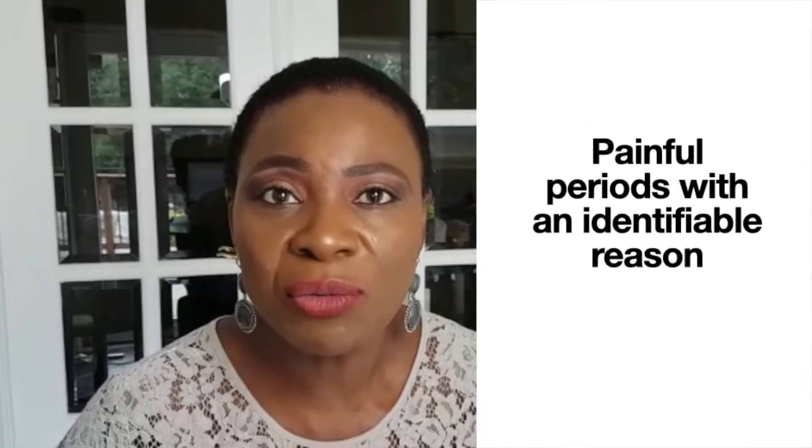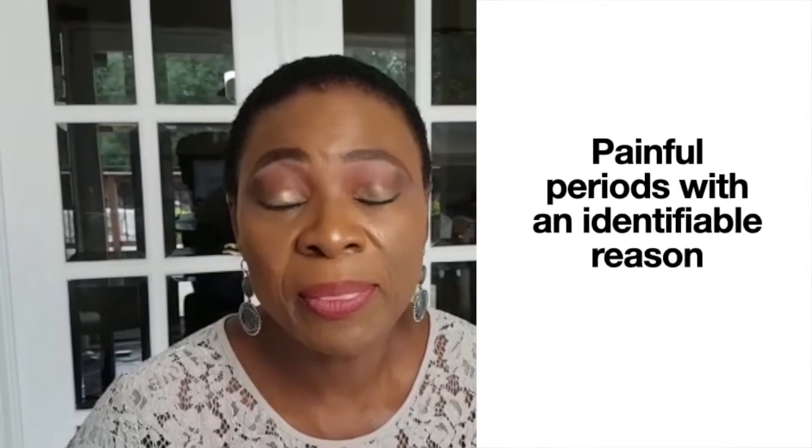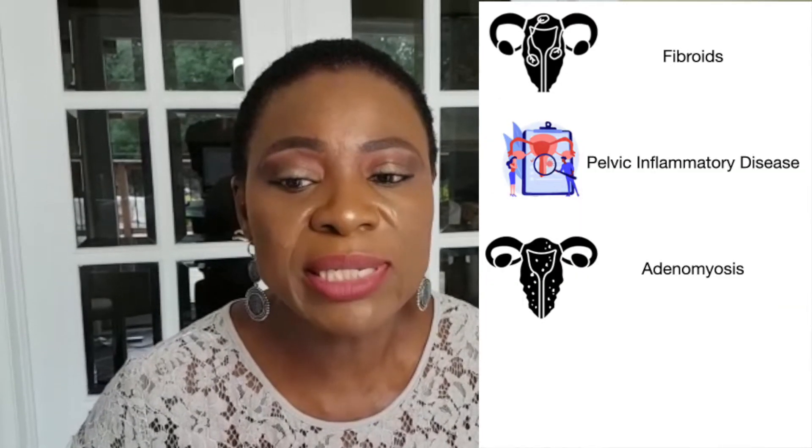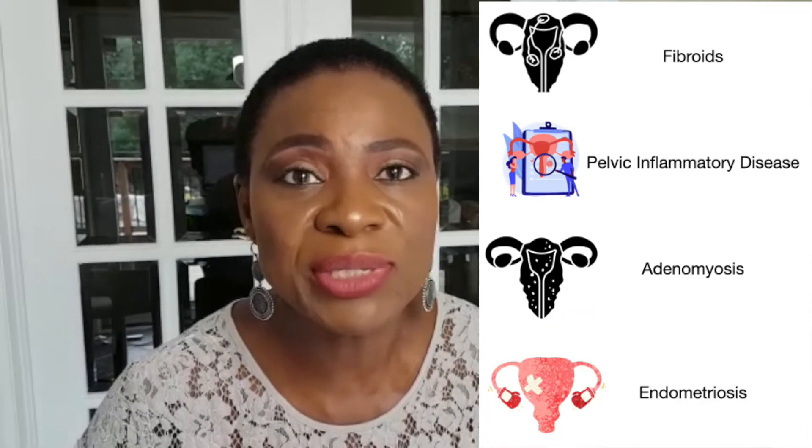Secondary dysmenorrhea refers to painful periods for which there's an identifiable reason. This has a significant impact on your quality of life, activities of daily living, and it causes absenteeism from work, school, and other things you would enjoy. This typically occurs in older women and there are associated causes like fibroids, pelvic inflammatory disease, adenomyosis, and endometriosis.